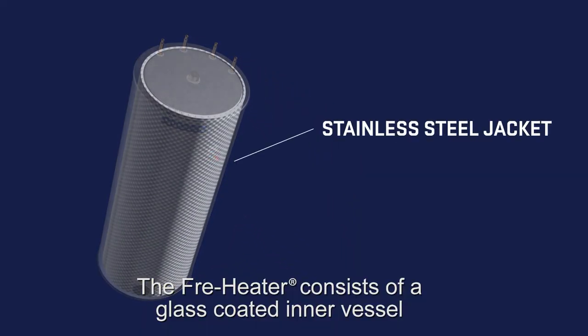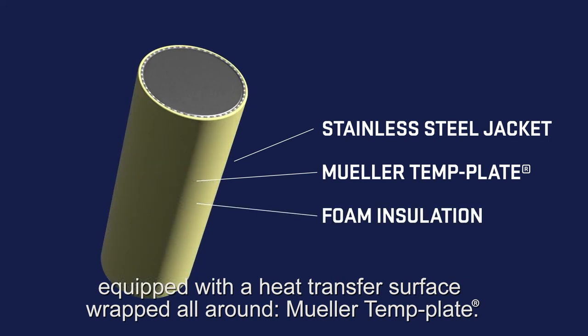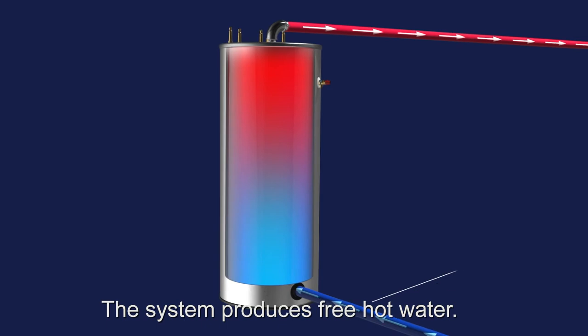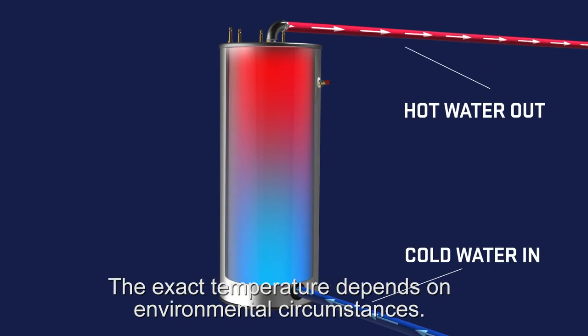The free heater consists of a glass-coated inner vessel, equipped with a heat transfer surface wrapped all around Mueller temp plate. The system produces free hot water, and the exact temperature depends on environmental circumstances.